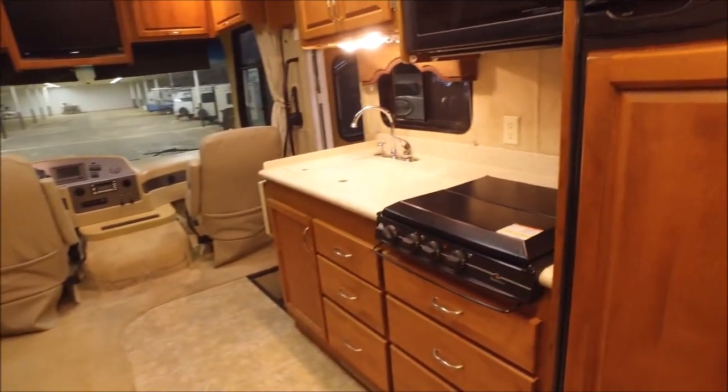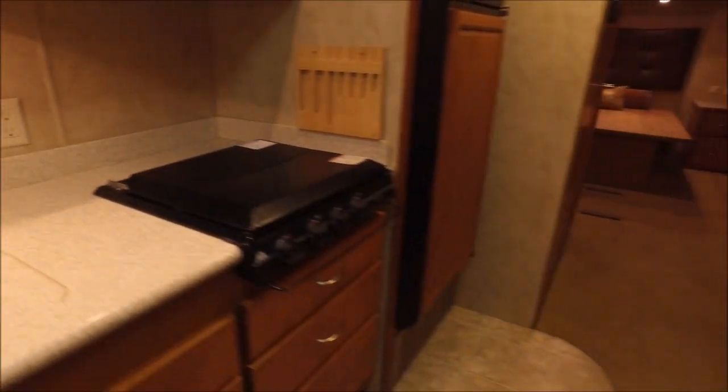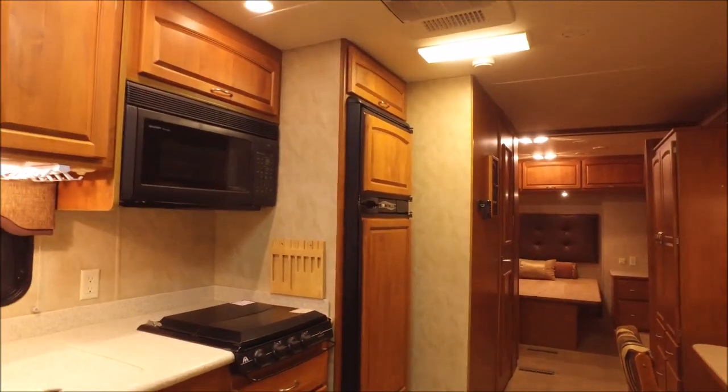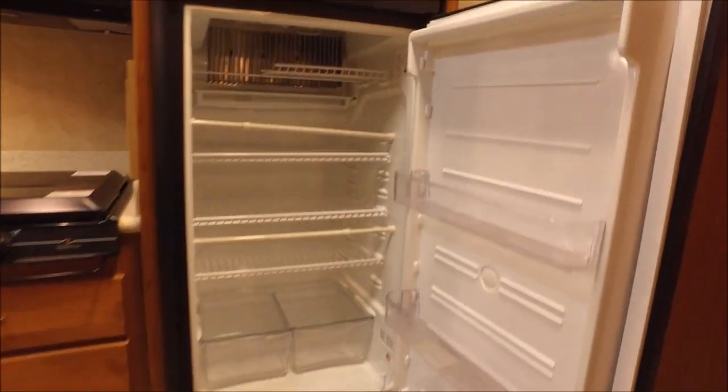The kitchen has a Sharp convection microwave as well as a three-burner gas range. Beautiful countertops — they are the solid-surface type. You've got a nice deep stainless steel sink. Also in the kitchen area you have the Norcold refrigerator in great condition, very clean. Here's a look at the freezer — it's got an ice maker.